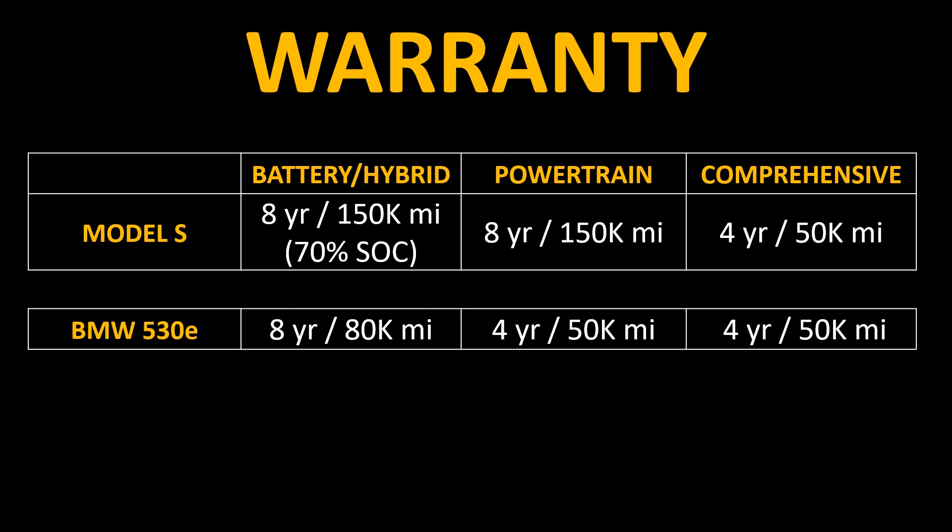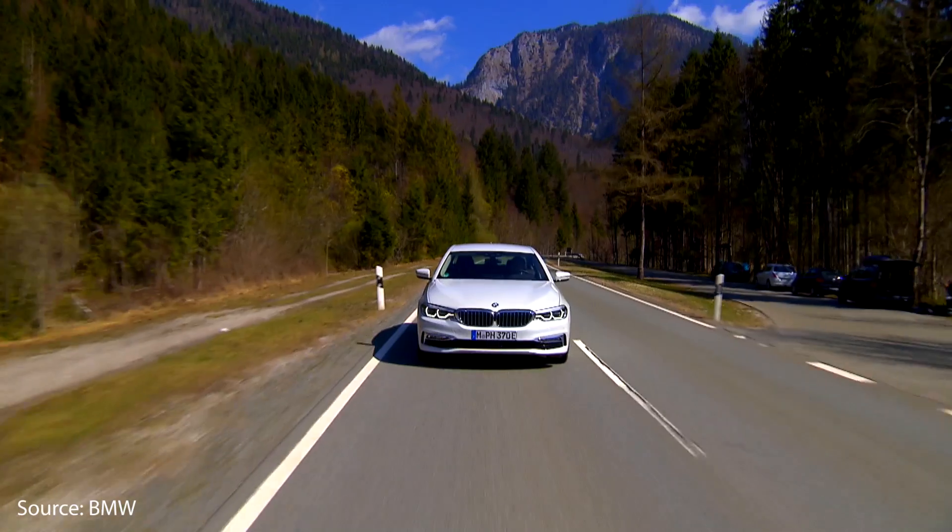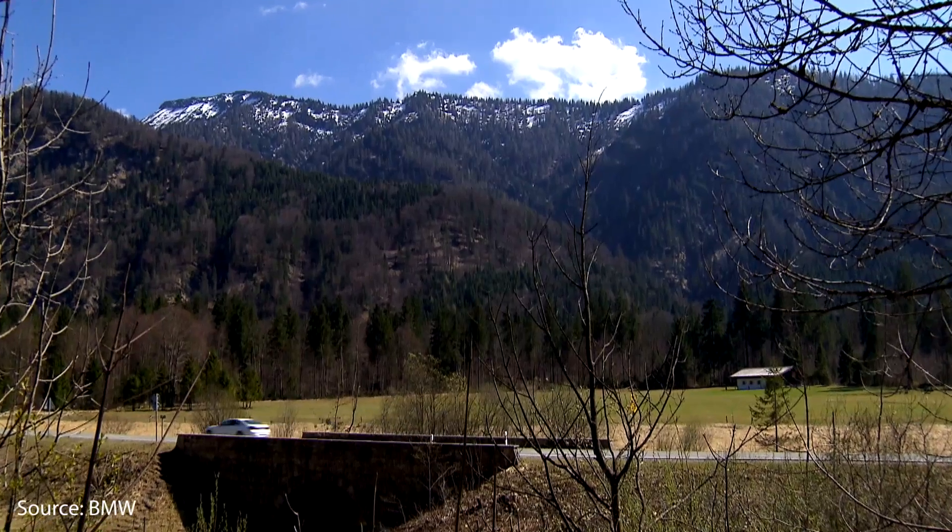The last piece of data we need is what repairs might be needed during this period and how much they'll cost. One of the biggest factors is how much of this time is covered under warranty. Tesla guarantees the battery and powertrain of the Model S for eight years or 150,000 miles, and also offers a comprehensive vehicle warranty for four years or 50,000 miles. The BMW 530e has a battery warranty of eight years or 80,000 miles, with powertrain and comprehensive warranty for four years or 50,000 miles. So the Tesla Model S will have much better coverage since the most expensive components — battery and powertrain — are fully covered for the entire eight-year period.